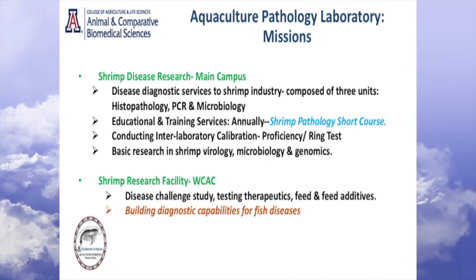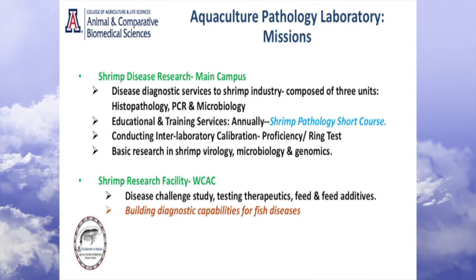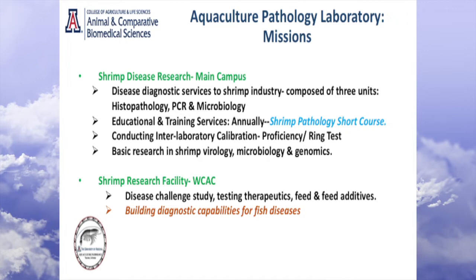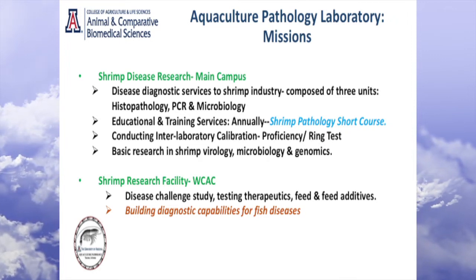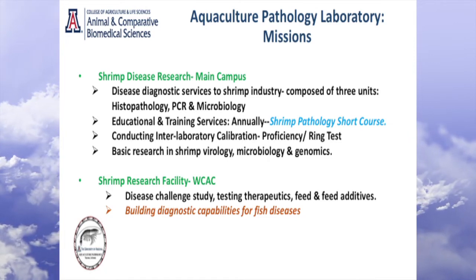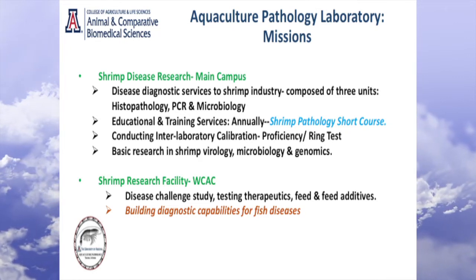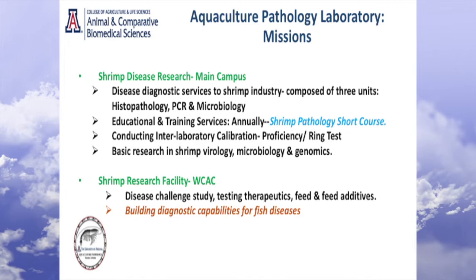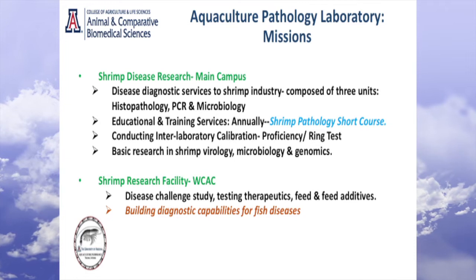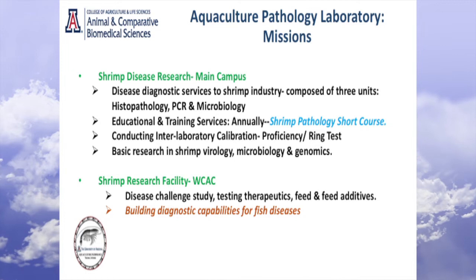Over his career that spanned over three decades, he trained roughly about 1,400 researchers, academicians, and professionals around the globe. Today, if you go to any country in the world where shrimp is grown, I can guarantee you that you will find at least one or two people who have gone through this lab and undergone some training here. In some ways it's a little scary for me, because I'm much smaller than Don, so it's a challenging and daunting task to maintain that status. But I think we are there.